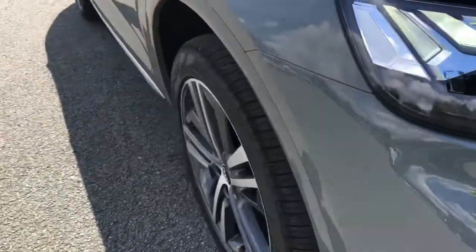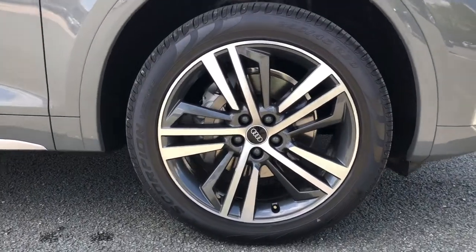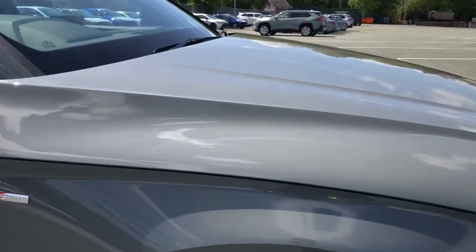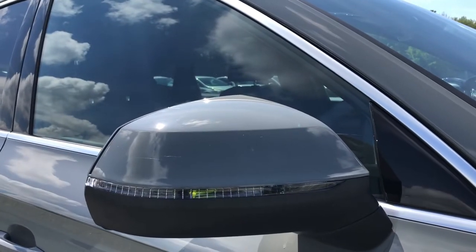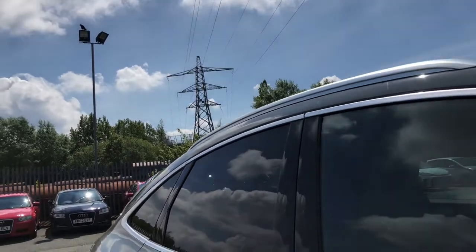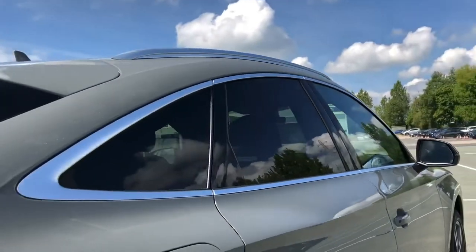Moving around the side, we have the optional 20-inch 5-segment spoke design alloy wheels, which look amazing and are definitely worth the upgrade over the standard alloy wheels. They really do complement the stunning Quantum Grey paintwork perfectly. There are also S-Line badges on the front wings, heated electrically adjustable and folding body-coloured door mirrors with integrated LED side indicators, aluminium side window trim strips, aluminium roof rails, as well as privacy glass for the rear and rear side windows, so you can be reassured that nobody will be looking in if there's anything stored on the rear seats.